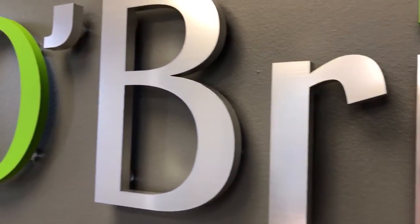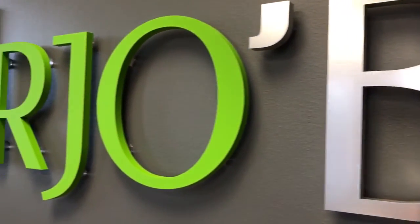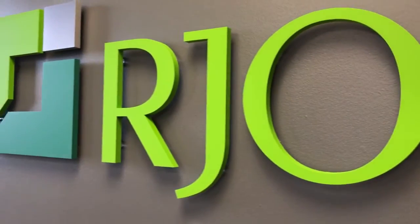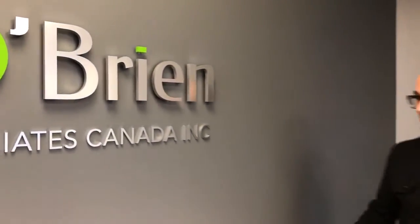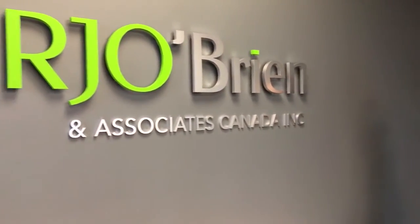As you can see, this combination is relatively effective in portraying this company's brand. Overall the client is very happy and we hope you enjoy the sign as well. Thanks for joining us.